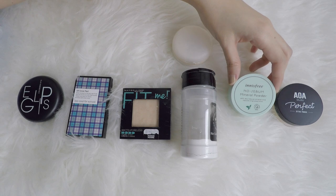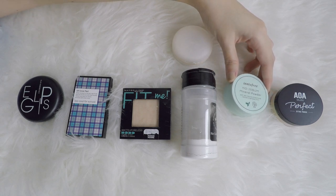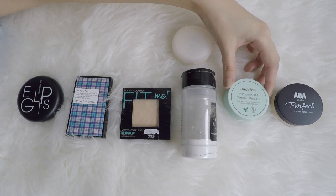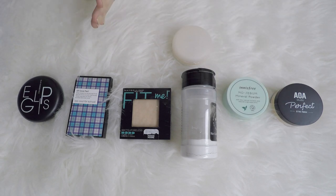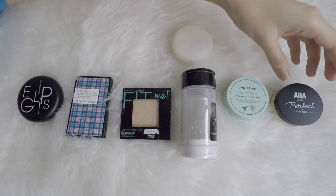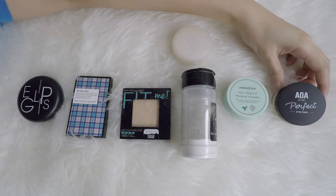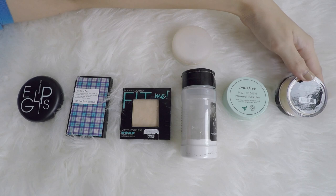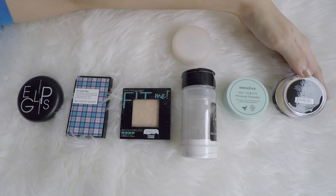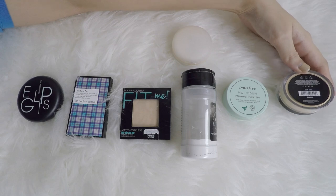And another loose powder from Innisfree No Sebum Mineral Powder — bought this in Korea, obviously never had the chance to use it yet because I have all these to get through. So I really need to stop buying, use up what I have, and downsize this category. This is from AOA Studio, the Perfect Setting Powder, from the Shop Miss A website — it's a banana powder. Just bought it to experiment, but I definitely want to try this out one day.